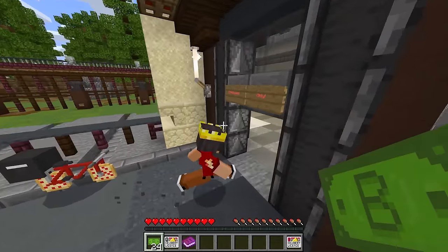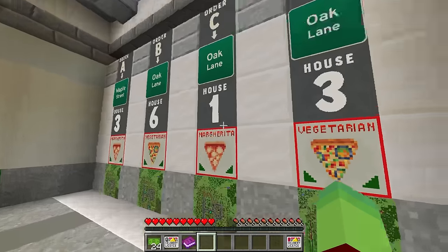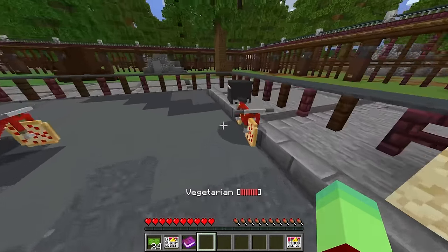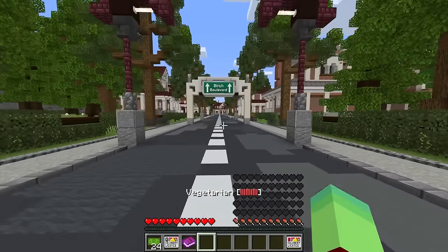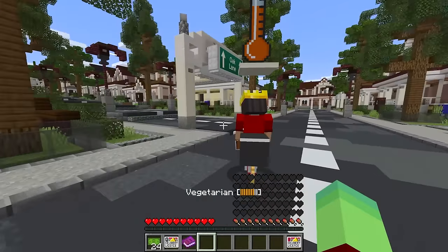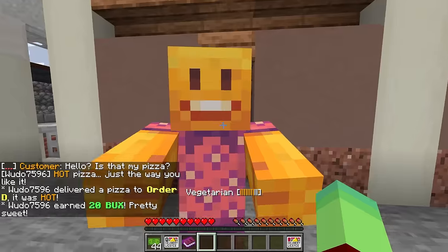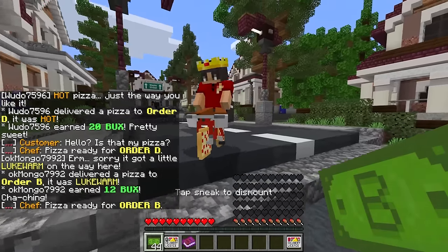Oh yeah? Then you want to race? Watch me deliver this next pizza faster than you! There's no way - I'm gonna deliver it even faster. There are so many pizzas on Oak Lane so I'm definitely going there. You know what, we'll go to Oak Lane but I'm taking the vegetarian pizza. I'm also gonna take the other vegetarian pizza Wudo - watch me deliver it faster! Oh yeah? Then you're gonna have to chase me! Let's go! Oh no Wudo, you're faster than me - go go go! I gotta go fast! Where is Oak Lane? That's Cherry Crescent - I think Oak Lane was right over here!